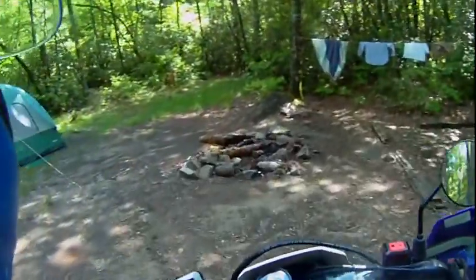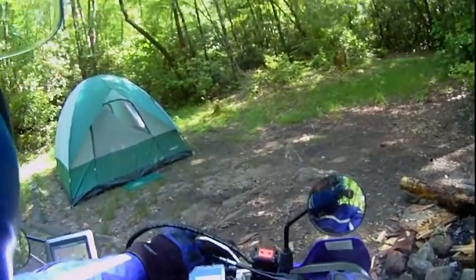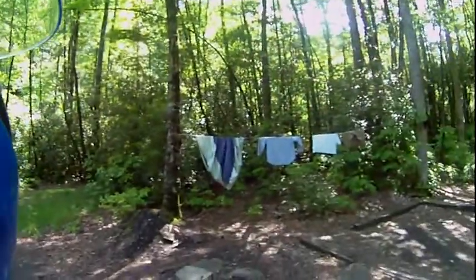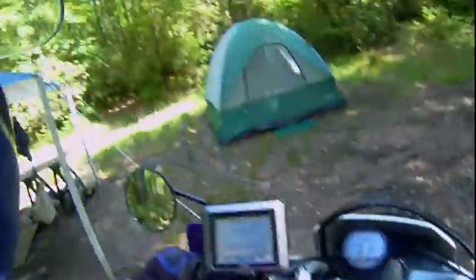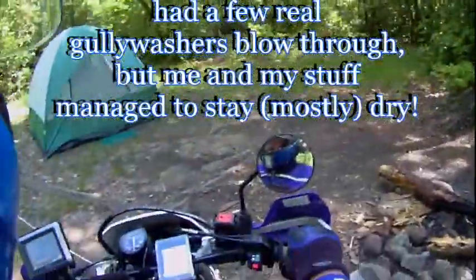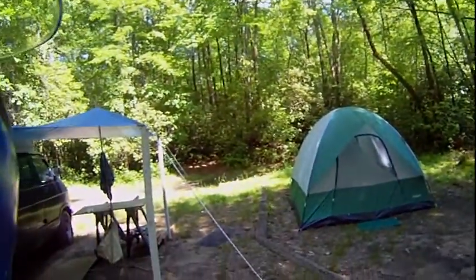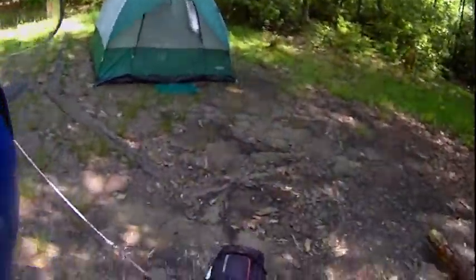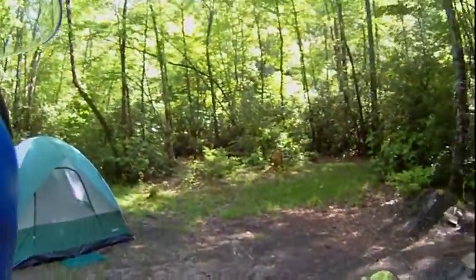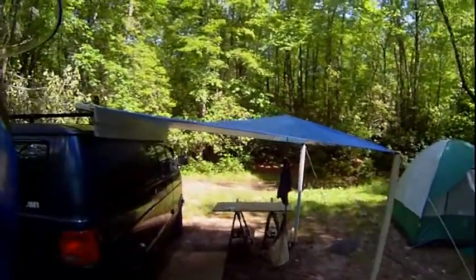It's a fairly primitive camp — there's no potable water, no electricity, no toilets. You just sort of make do. Pardon my laundry, by the way; it's been pretty wet until today over the last few days and I had to put some stuff out this morning — it was such a nice drying day. I've done pretty well packing everything I need. I did have to make one trip to a store about 10 miles from here, a little country store, to go there yesterday for a bag of ice.